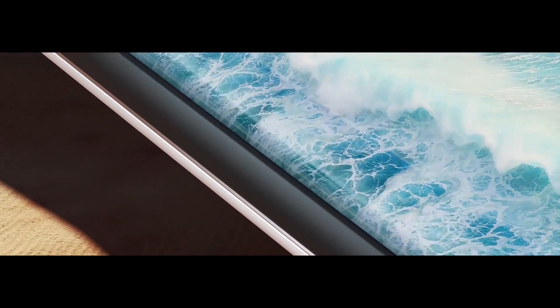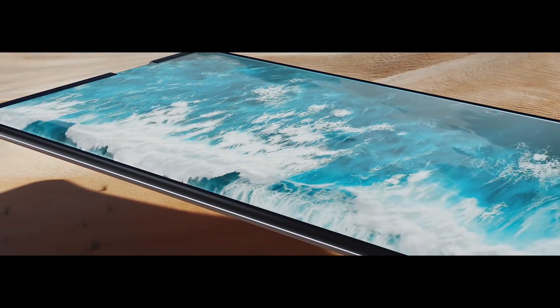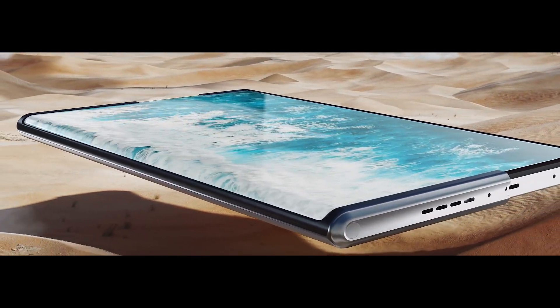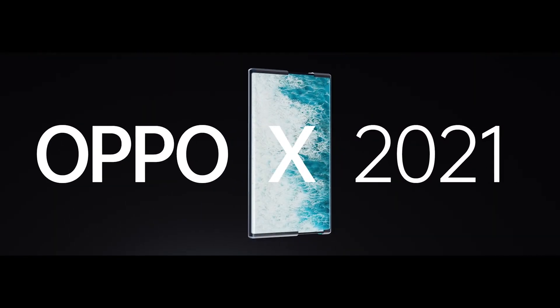Oppo hasn't shared yet when they will make a device like this available to the public. But very exciting, right? Again, this is Peter of GizGuide.com and this is the very first rollable smartphone prototype in the world. Thank you so much for watching. Stay safe always. Goodbye!